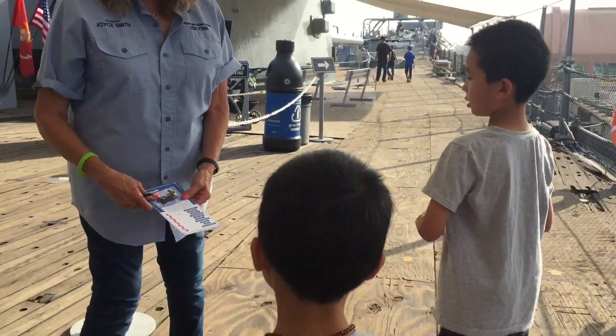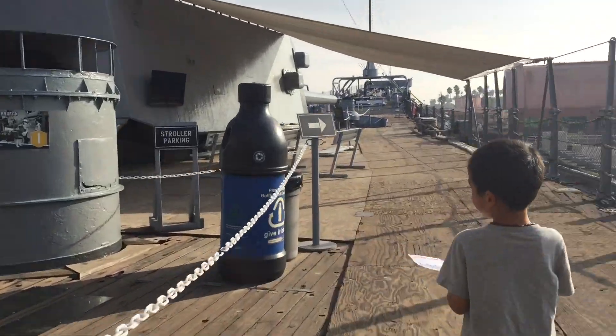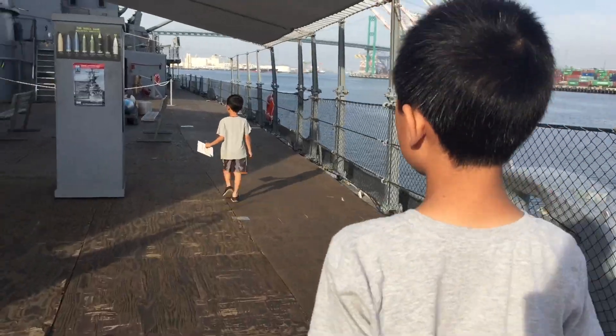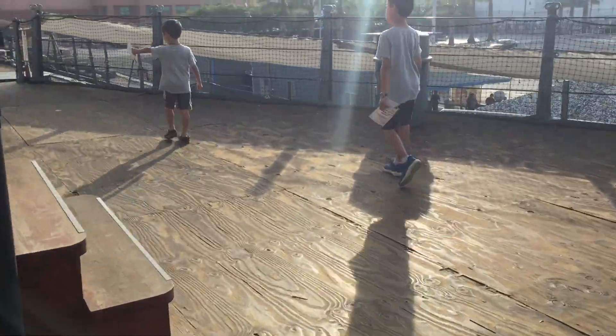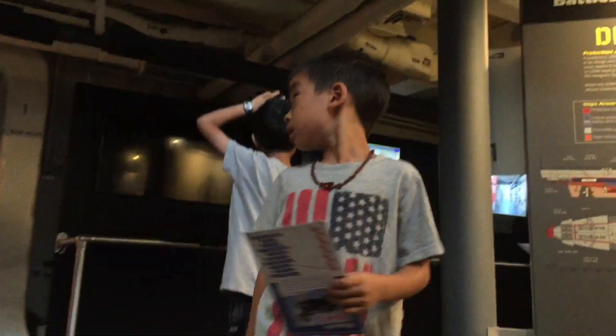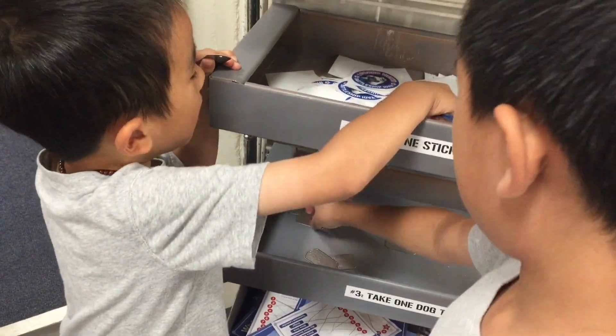Now we're going to go on a scavenger hunt around the ship. The dog mascot is Vicky, and we have to mark down where we spot him. In 1943, Vicky was brought aboard by Captain McCree to help keep morale of the crew up. Vicky became an apprentice mascot and was outfitted in a special sailor's suit. All the necessary sailor's paperwork was also completed. After we found all the Vickys, we turned in our activity sheet and received a sticker and a dog tag.